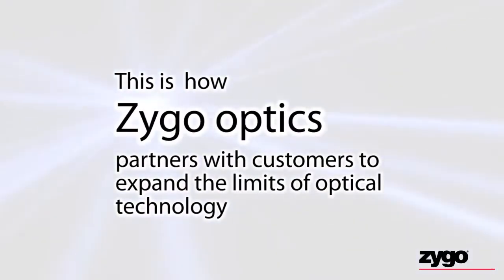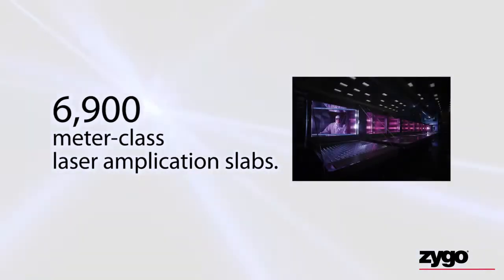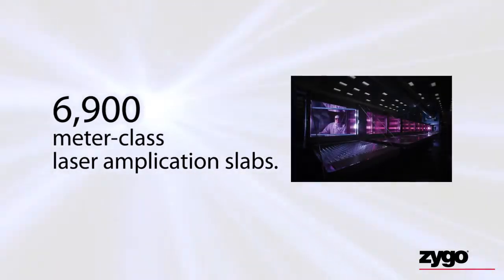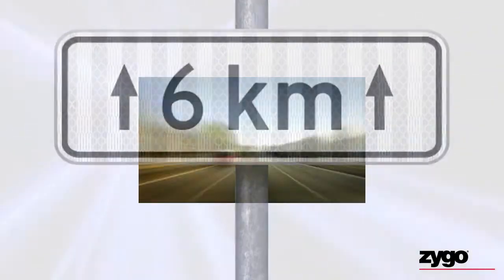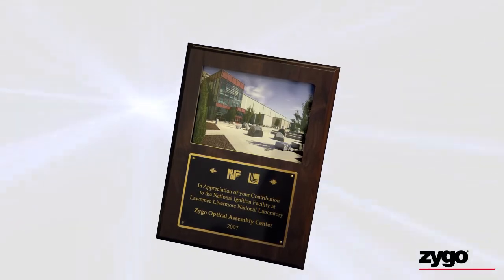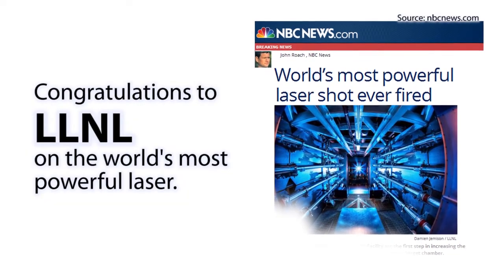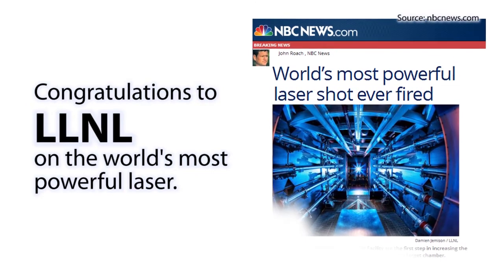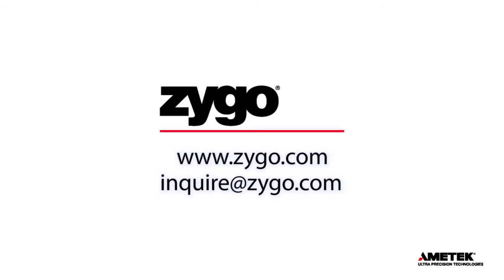This is how Zygo Optics partners with customers to expand the limits of optical technology, like delivering a staggering 6,900 meter-class high-precision laser amplifier slabs — end-to-end, enough laser glass to reach over 6 kilometers — and earning multiple vendor appreciation awards from the National Ignition Facility. Congratulations to Lawrence Livermore National Labs on the world's most powerful laser. Talk to Zygo about your impossible production needs. Contact us at Zygo.com or email inquire@Zygo.com.